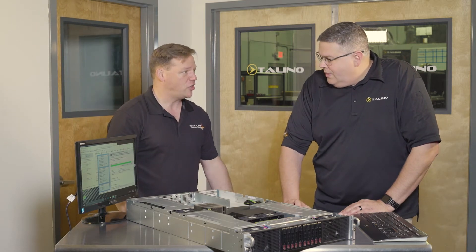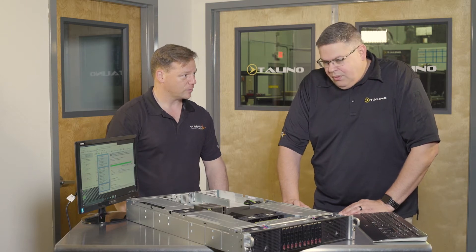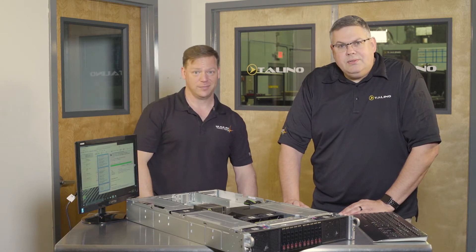Hey Manny, what are you working on now? A jet engine? No, I'm actually working on our brand new 2U server cryptanalysis workstation. This is Stellino Talk.